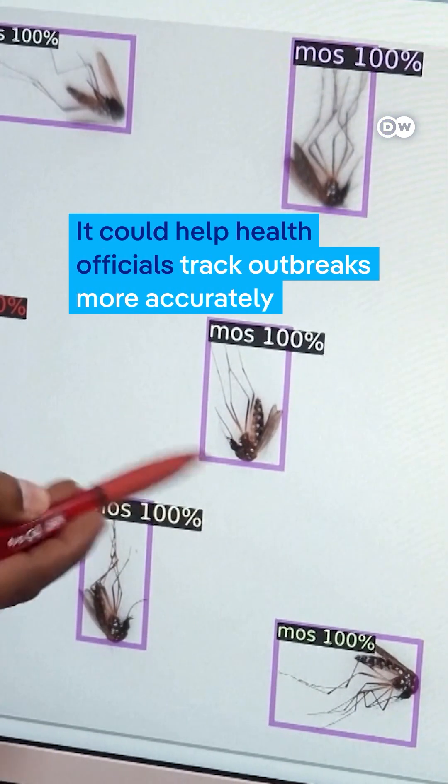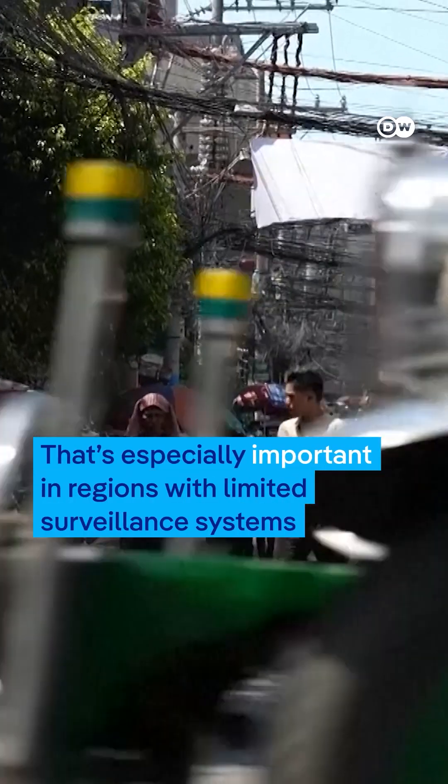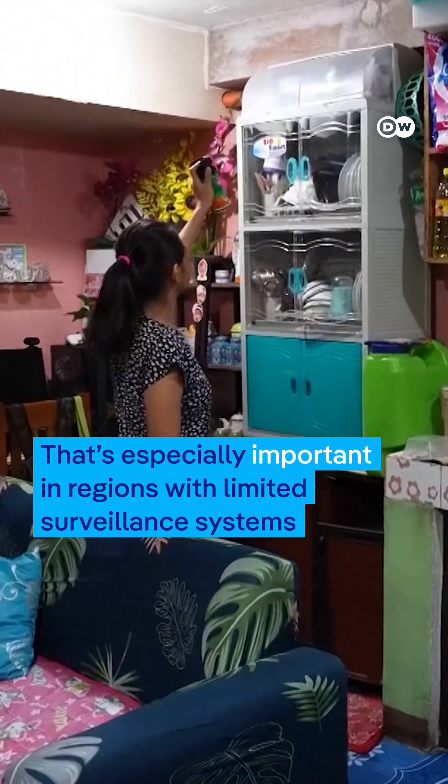It could help health officials track outbreaks more accurately and respond more quickly. That's especially important in regions with limited surveillance systems.